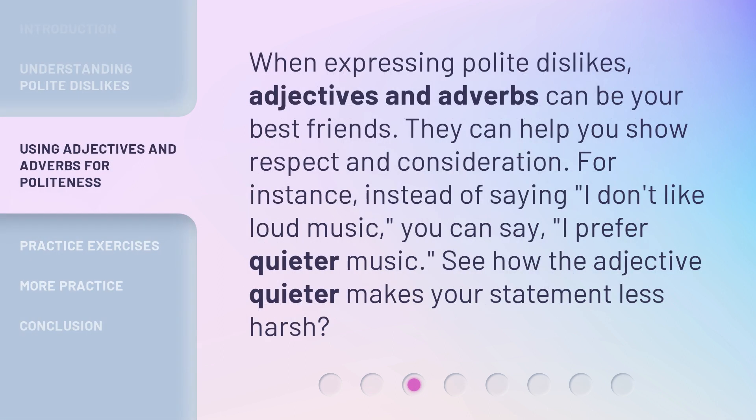When expressing polite dislikes, adjectives and adverbs can be your best friends. They can help you show respect and consideration. For instance, instead of saying, I don't like loud music, you can say, I prefer quieter music. See how the adjective 'quieter' makes your statement less harsh.